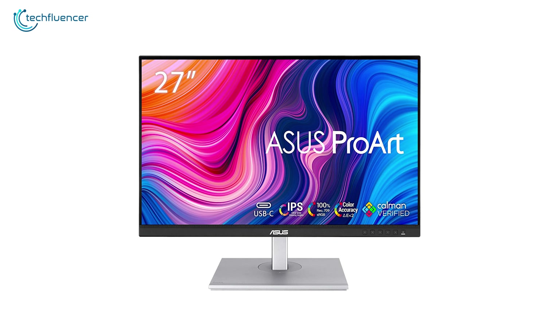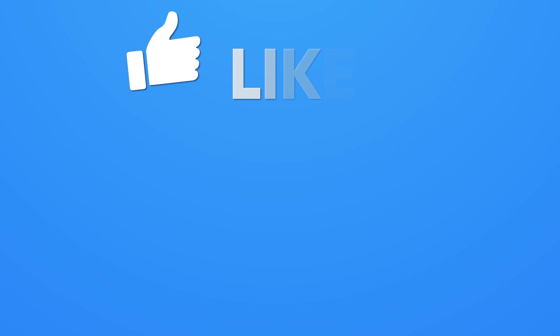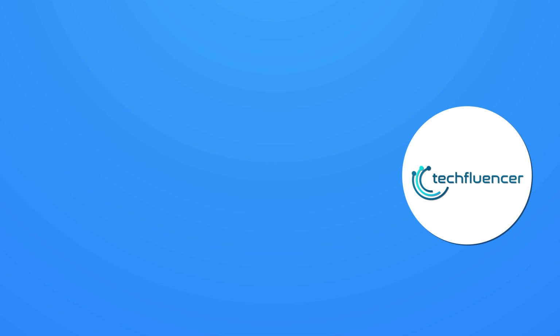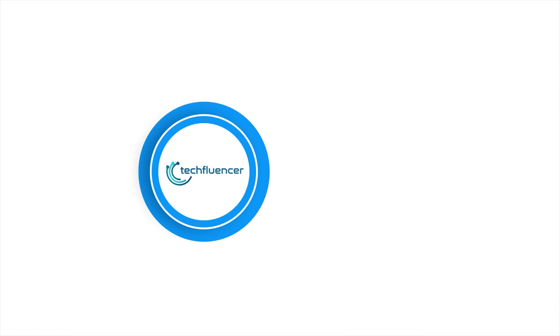So that was all about the top 5 best monitors for graphics designers. Thanks for watching! If you found this video helpful, give it a thumbs up! Share it with your friends and comment below to let us know your thoughts! Subscribe to our channel and hit the bell icon if you want to see more videos like this on your feed!